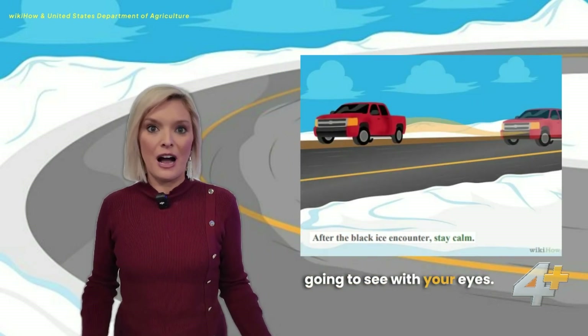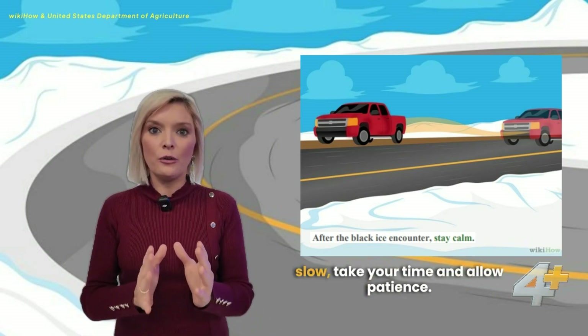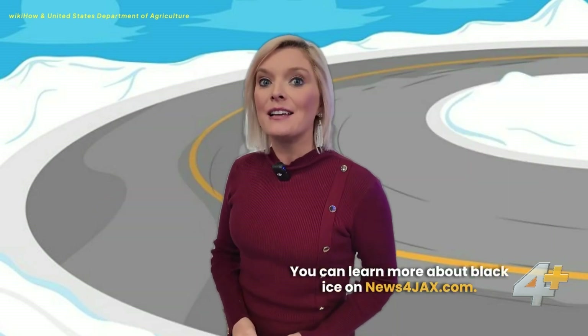Again, it's not something you're really going to see with your eyes. If you're out there walking, just really go slow. Take your time and allow patience. You can learn more about black ice on newsforjax.com.